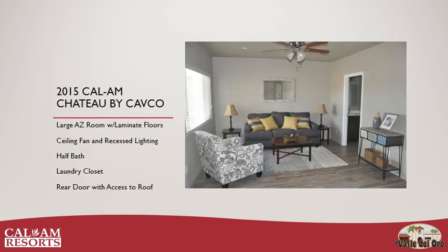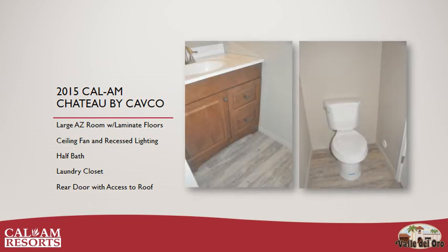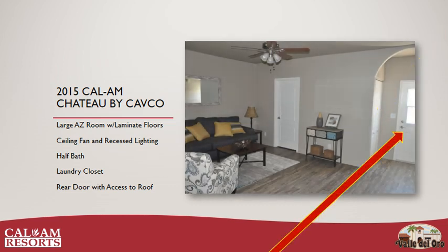When walking into the Arizona room, you'll notice it is rather large. It has laminate flooring, a ceiling fan, recessed lighting, raised ceiling, and a half-bath with vanity and comfort height toilet. It also has a laundry closet with hookups for a stackable washer and dryer, and a rear door with access to the roof.